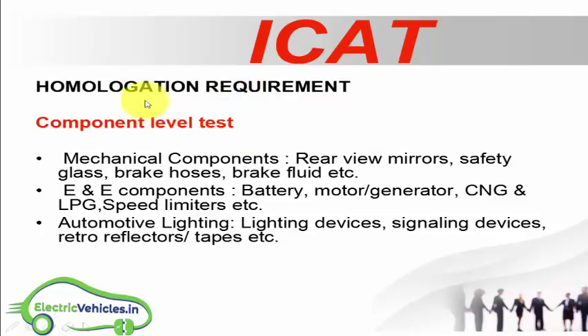Now let us look at the homologation requirements and what tests are conducted under ICAT approval. Starting with the component level test: mechanical components include rear view mirrors, safety glass, brake hoses, and brake fluid.